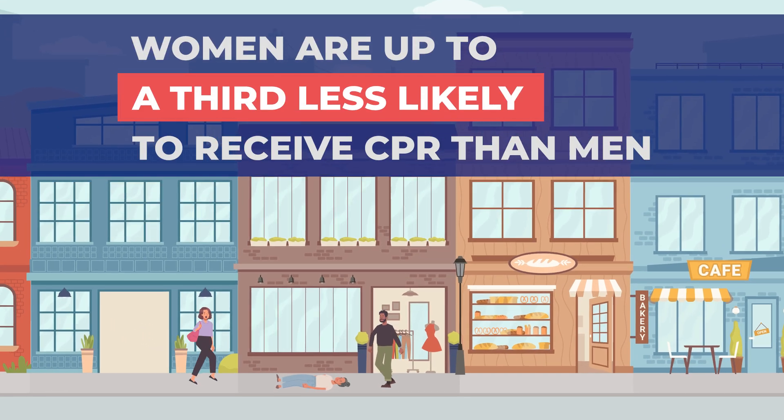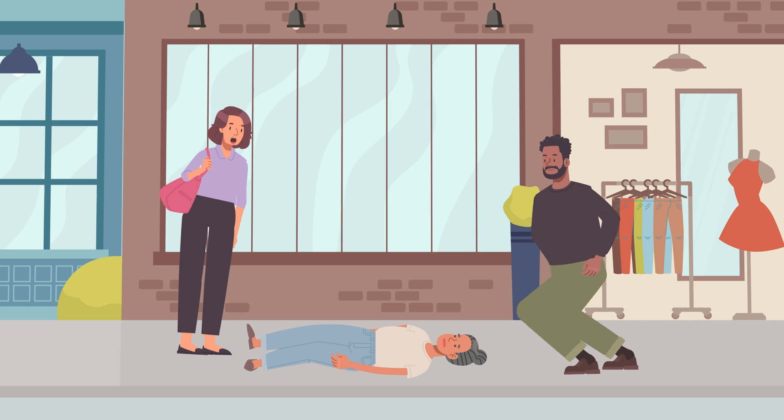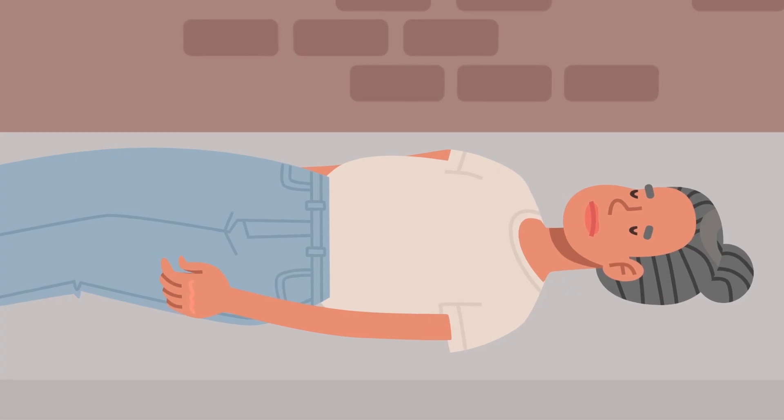Did you know women are up to a third less likely to receive CPR than men? Knowing how to respond can save a life. Let's learn how.